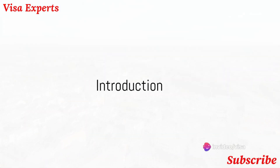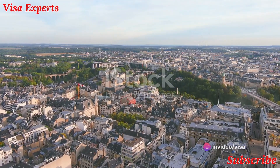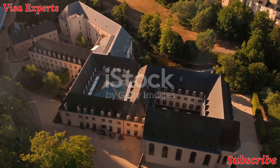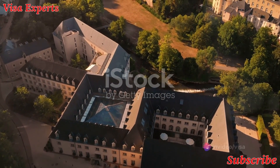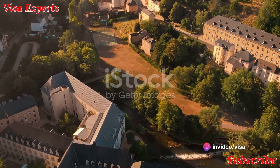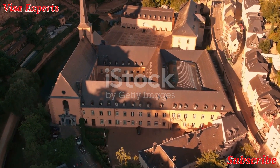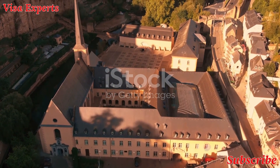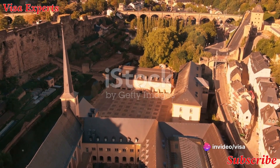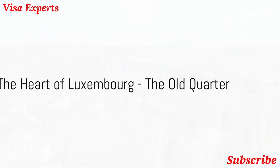Ever thought about visiting Luxembourg? Welcome to a realm of fairy tale landscapes, historic fortresses, and vibrant city life. This petite grand duchy, home to 600,000 inhabitants and spanning just over 1,600 square kilometers, is overflowing with diverse attractions and engaging activities. Traveling around is a breeze, whether you're strolling through the capital, driving through the picturesque countryside, or hopping from town to town by train.